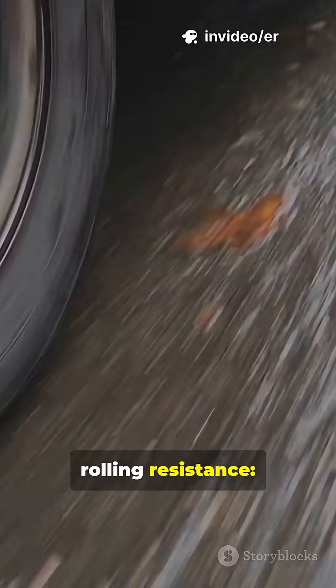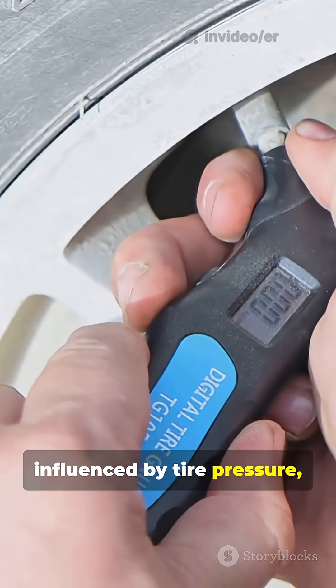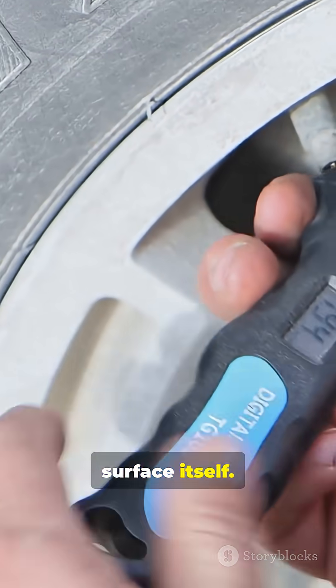Then there's rolling resistance — the friction between the tires and the road, influenced by tire pressure, material, and the road surface itself.